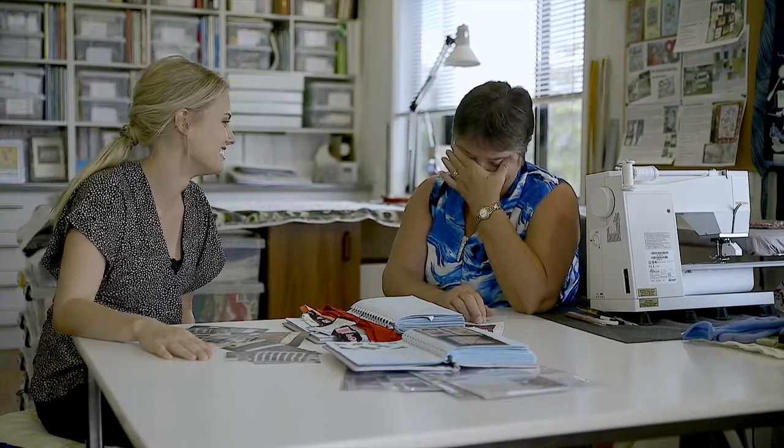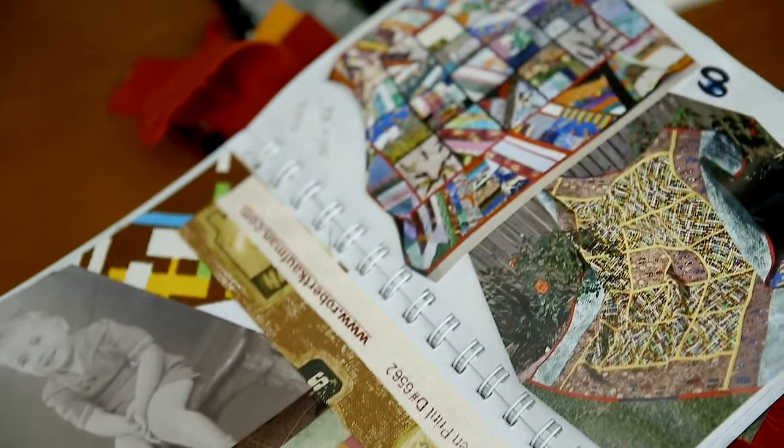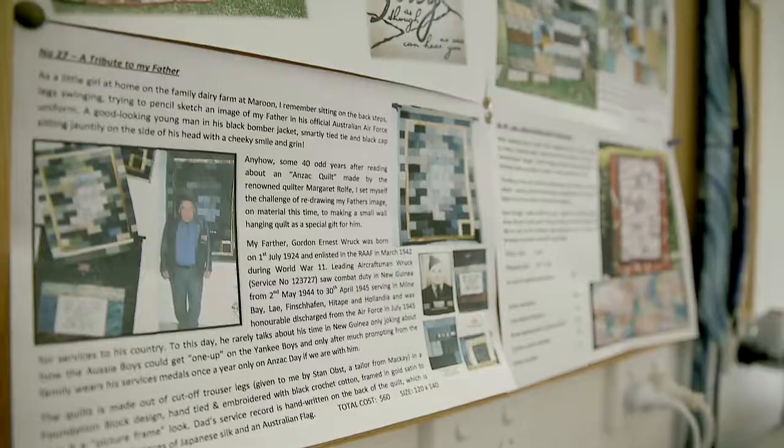I've never been emotional about them when I was making them. But look, all I've got now is a few photos and all those memories, and in all the hundred-odd quilts that I've made, that's what it's about — making memories, sharing the love with the family.